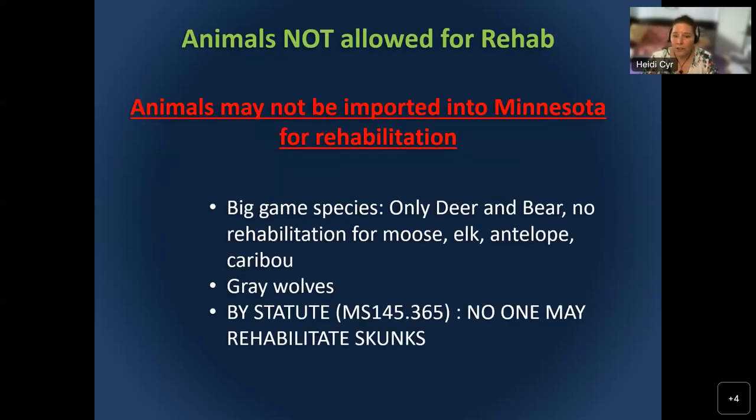There are some animals that aren't allowed for rehab. That includes most big game species — except for deer and bears — like moose, elk, antelope, and caribou. Gray wolves are not rehabilitated in Minnesota because they can be habituated too easily. A habituated animal is dangerous because it loses its proper wariness of humans and cannot be released back into the wild. Skunks are not allowed for rehabilitation by statute because they are a rabies vector animal.